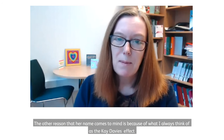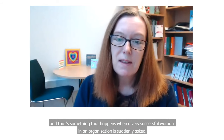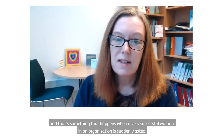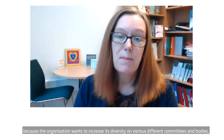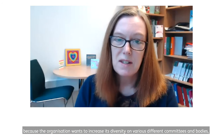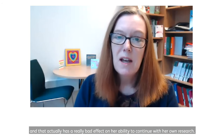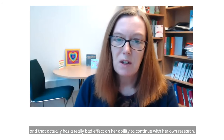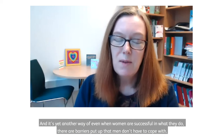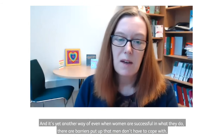The other reason her name comes to mind is what I always think of as the Kay Davis effect. That's something that happens when a very successful woman in an organisation is suddenly asked — because the organisation wants to increase its diversity — to join all of these different committees and bodies. That same person ends up asked to contribute to all of them, which has a really bad effect on her ability to continue with her own research. It's yet another way that, even when women are successful, barriers are put up that men don't have to cope with.